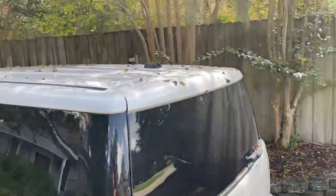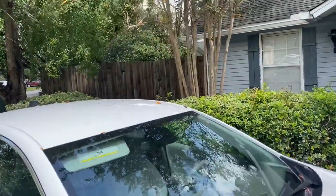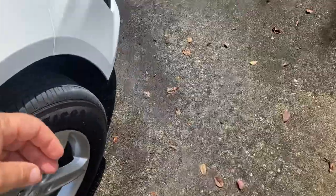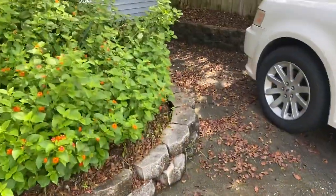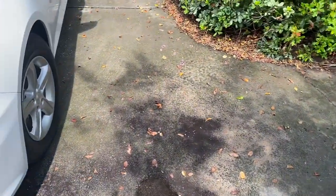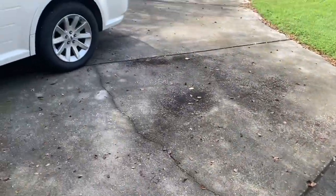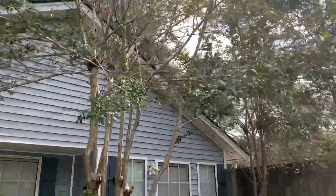They just constantly, constantly drop debris everywhere. I just washed this car the other day — like yesterday — and they're just constantly crapping leaves everywhere. I pressure wash this driveway at least twice a year. Full pressure wash and clean it twice a year and it just turns into crap. So I'm getting rid of these crepe myrtle trees.